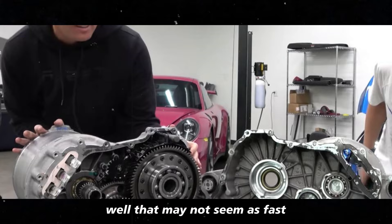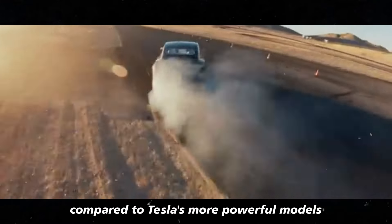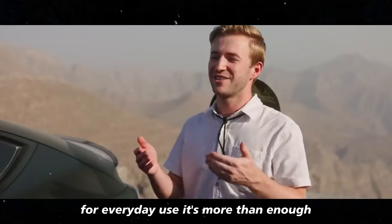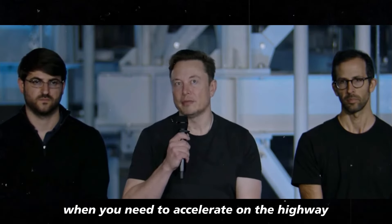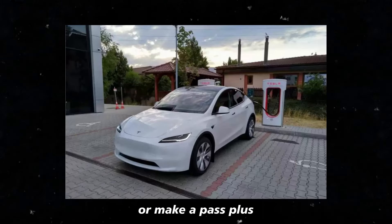While that may not seem as fast compared to Tesla's more powerful models, for everyday use it's more than enough. You feel that quick response when you need to accelerate on the highway or make a pass.